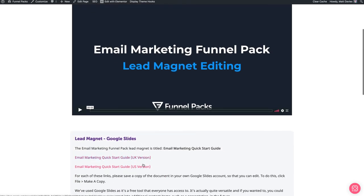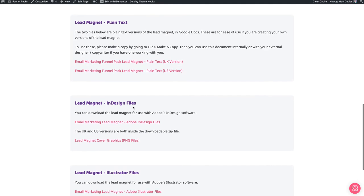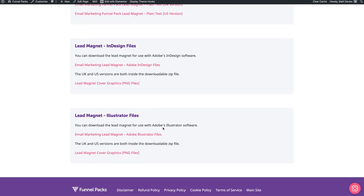You'll see the Google Slides documents — we have a UK and US version, with UK and US text all throughout. So whenever we've used a UK-specific word, we'll always make sure in the US language version that we use a US-specific word and so on. We also have a plain text version, which is very useful for anyone who is more graphically advanced and wants to edit their own InDesign and Illustrator files. You also have Adobe InDesign and Adobe Illustrator lead magnet files as well, so you have everything here available. And there are lead magnet cover graphics containing four different cover styles in terms of the book or cover graphic shape.